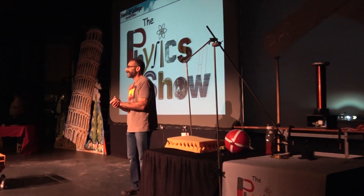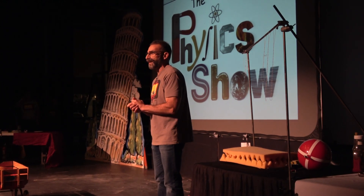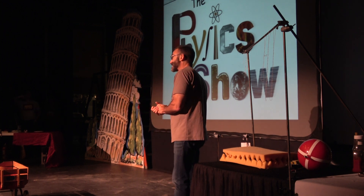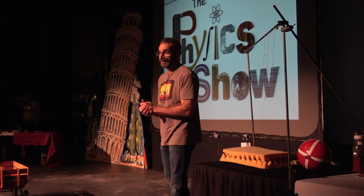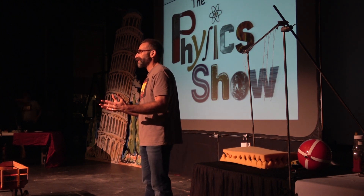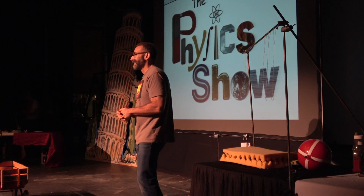Welcome to the physics show. The community around Foothill College is so supportive of the college — we appreciate it very much. We're delighted we can put a show like this on for you. If this is your first time to a physics show, give yourselves a round of applause. And if you've been to one or more shows in the past, welcome back.